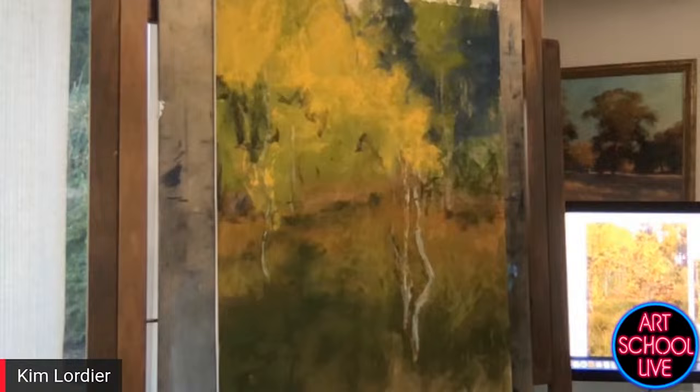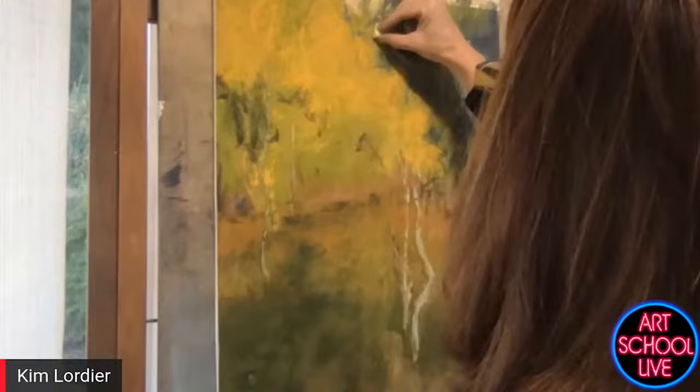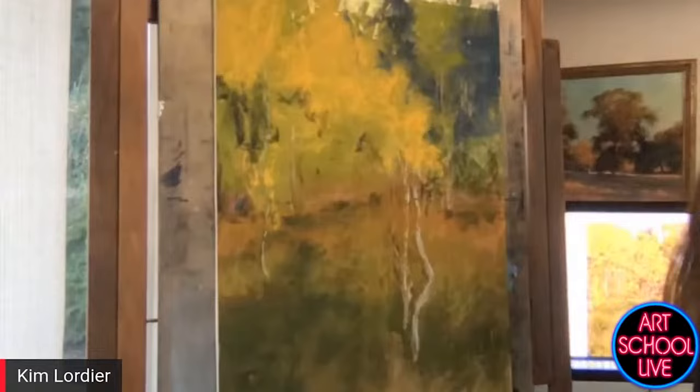In case you just tuned in, we're watching Kim Lordier, who is a pastel superstar. She's working over an underpainting she had done earlier. We're down to about 10 minutes left! It goes quickly — that's why I try to keep things moving.